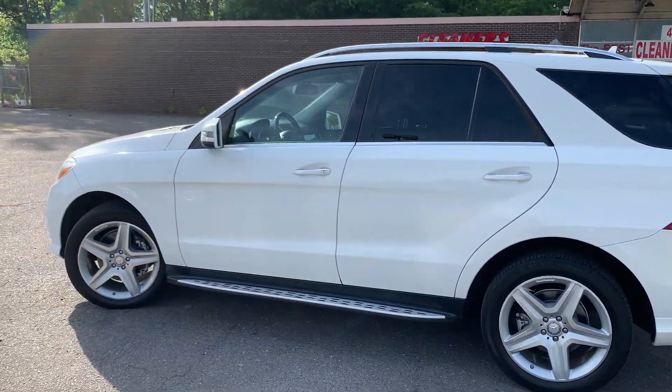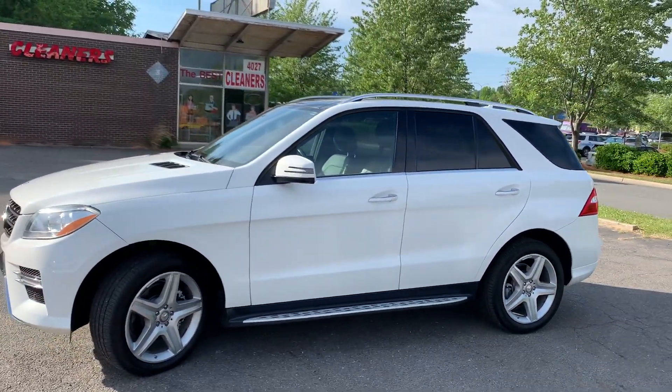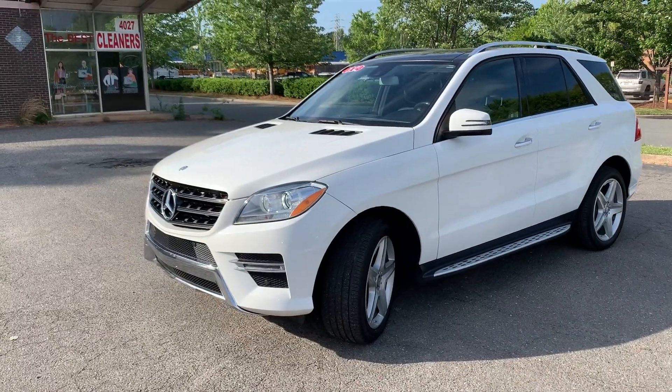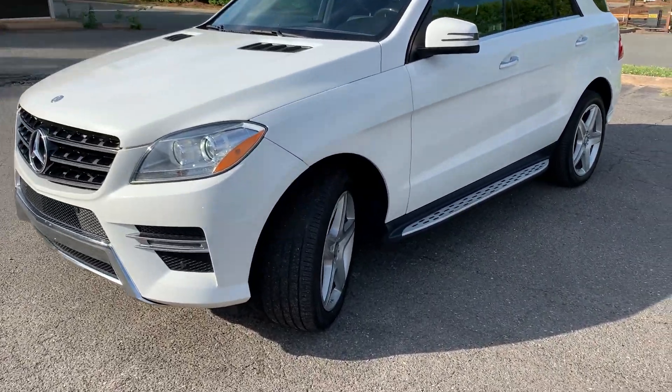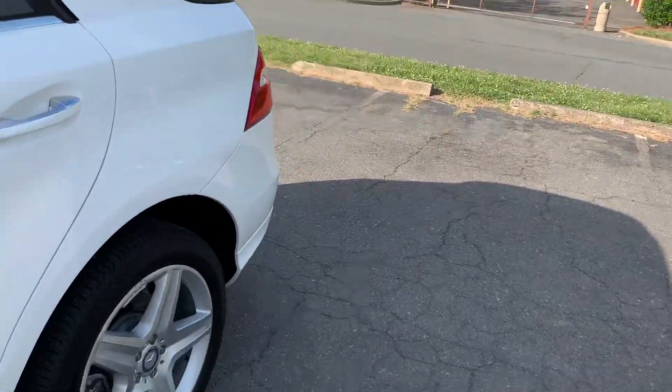Hello everyone, I'm Brian with Carolina Auto Imports here in Charlotte, North Carolina. Today's featured vehicle is this amazing 2014 Mercedes-Benz ML350 4Matic with the AMG Sport package, panoramic roof, and tow package.